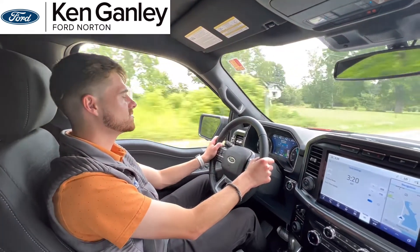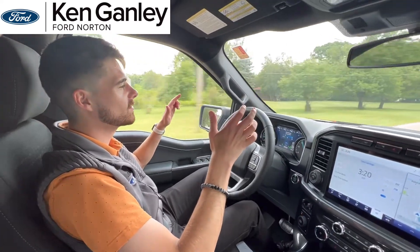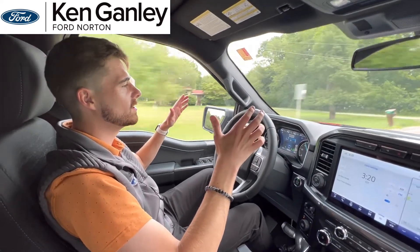If I take my hands off the steering wheel it'll keep going for a few seconds until it alerts the vehicle that my hands are not on the wheel anymore.